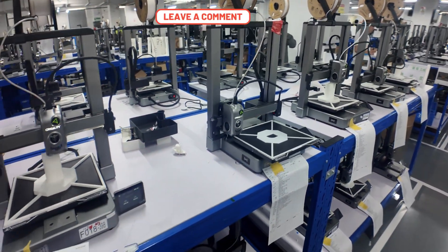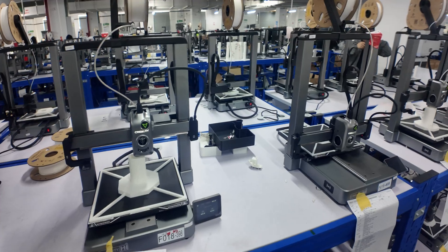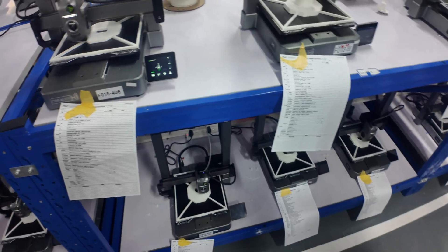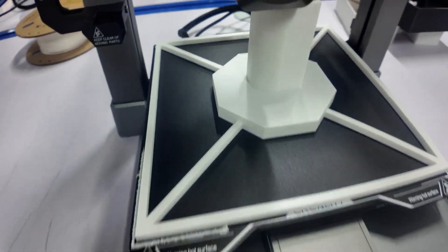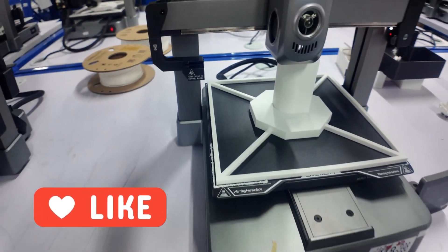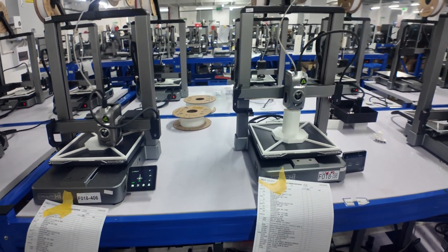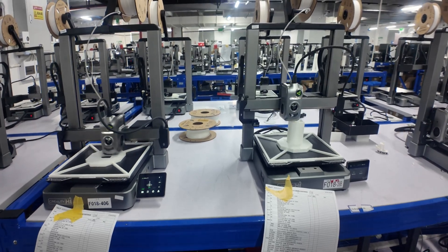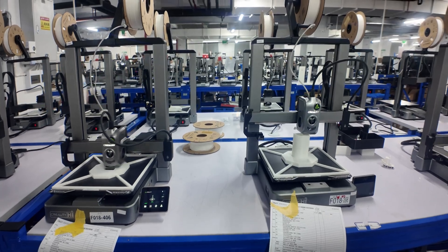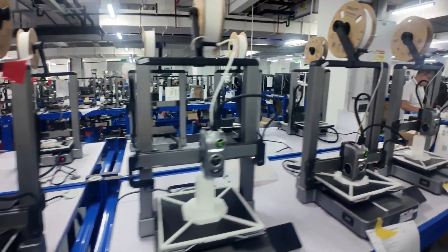It's bigger than the Ender 3 V3 series — 260 by 260 by 300 is a very good print size. For $300 you can add the CFS later; you don't have to buy it in a combo, so it's really practical and flexible. It's got a filament runout sensor in the nozzle and print head assembly, and auto calibration. To put it together should take less than five minutes out of the box — no screws on the bottom, just the gantry into two slots, six screws, one cable to plug in, and you're off to the races.